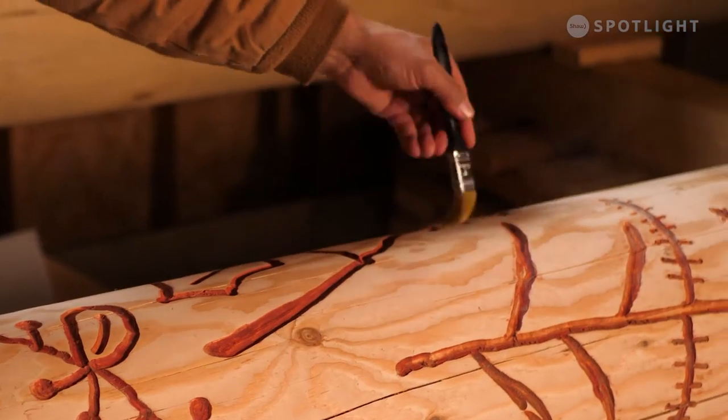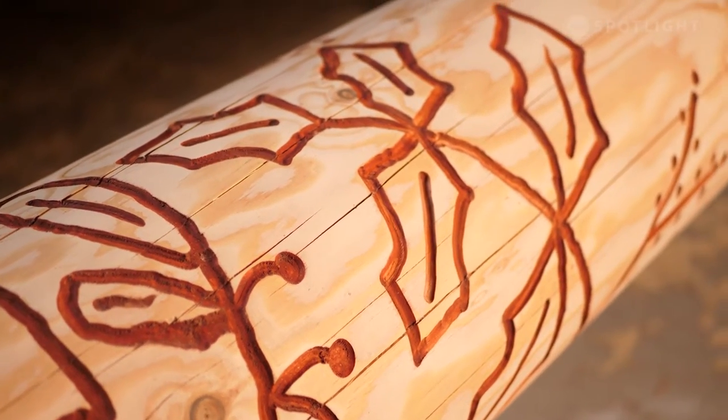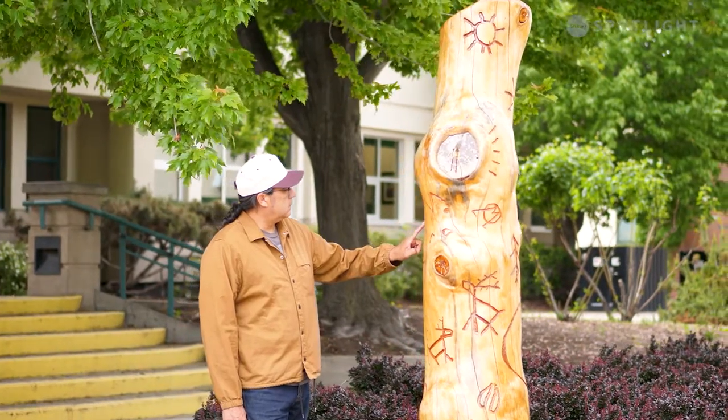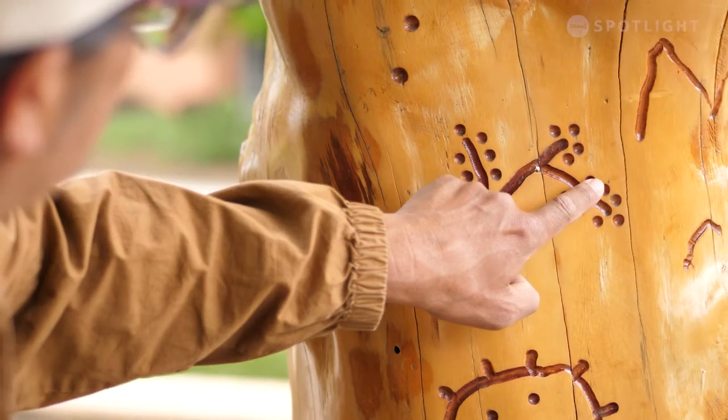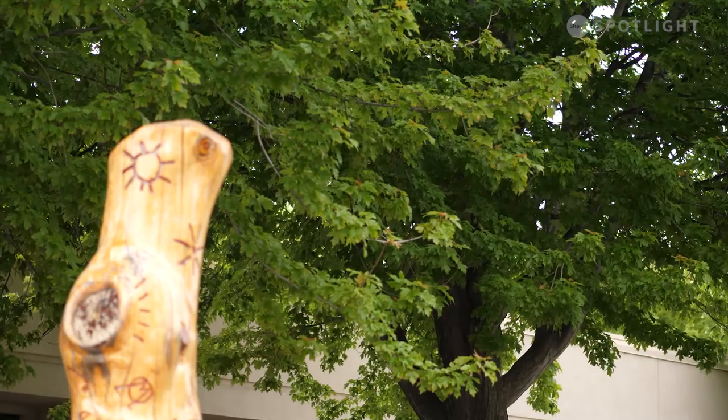There's no more dust to take off now. When it's done, you can run your fingers over the carvings and just experience this art. Then just feel that energy and feel that connection and just enjoy the beauty that this land has to offer.